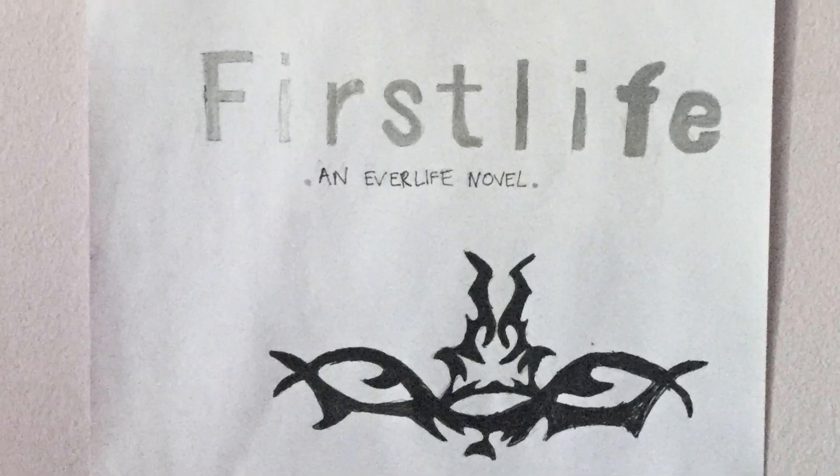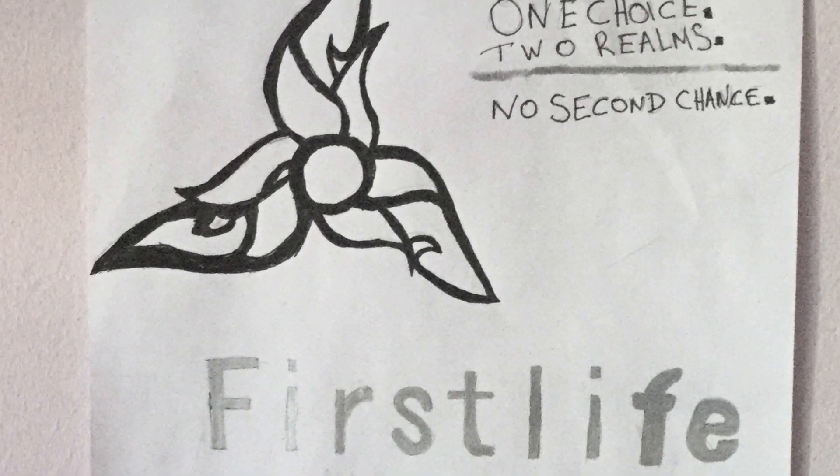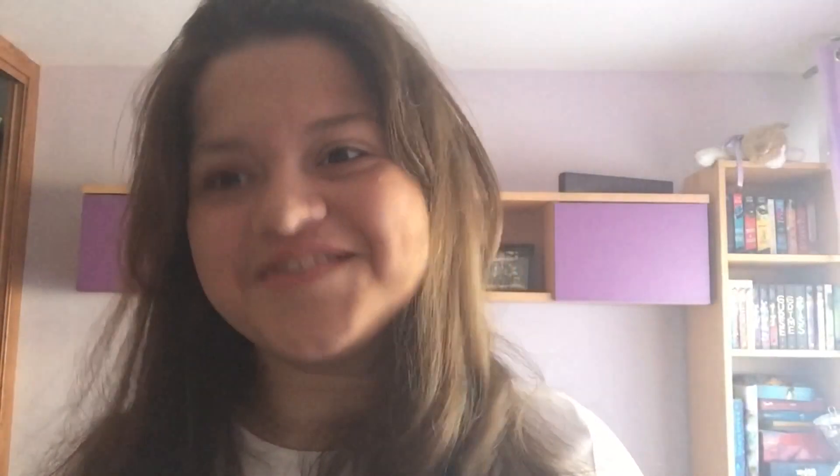I hope you enjoyed watching my cover redesign thing.